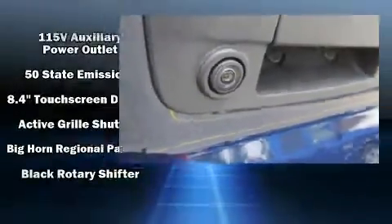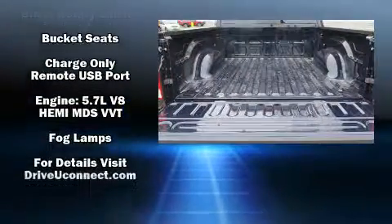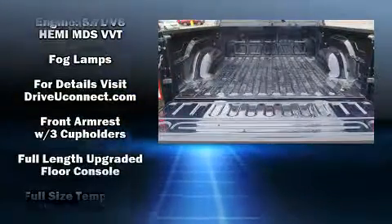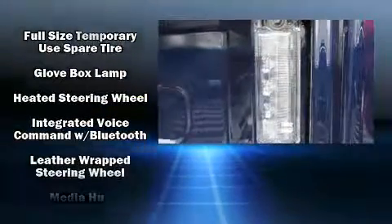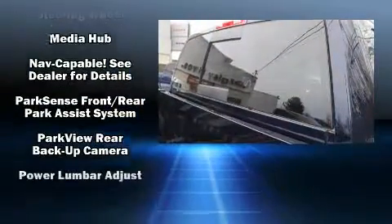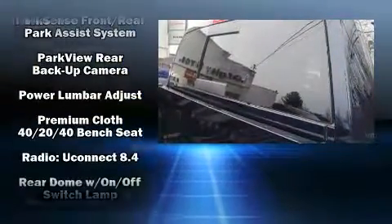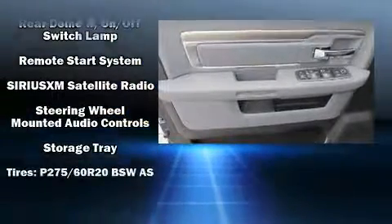Passenger security is always assured thanks to various safety features such as dual front impact airbags, front side impact airbags, traction control, brake assist, ignition disabling, an emergency communication system, and four-wheel disc brakes with ABS. Various mechanical systems are monitored by electronic stability control, keeping you on your intended path.